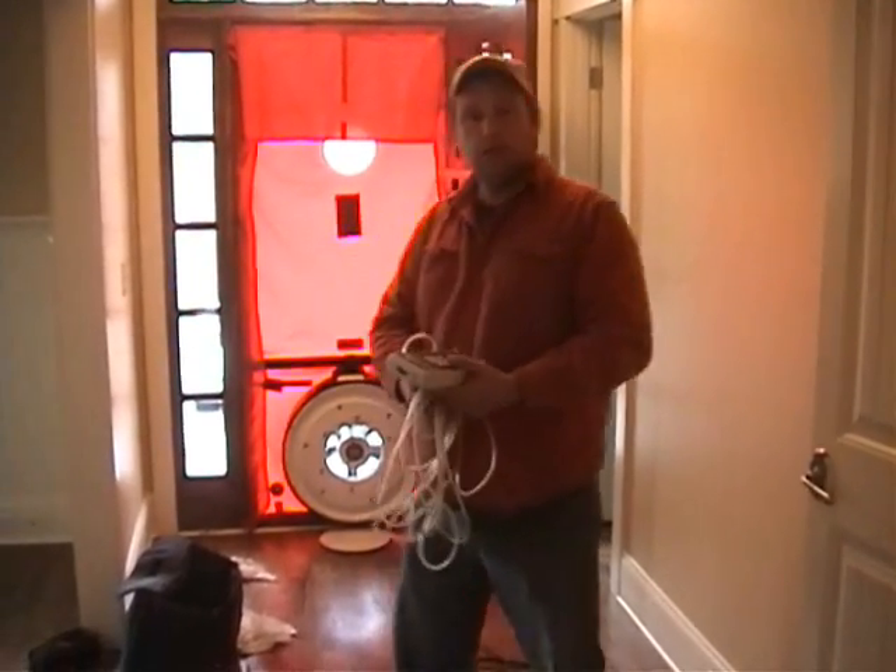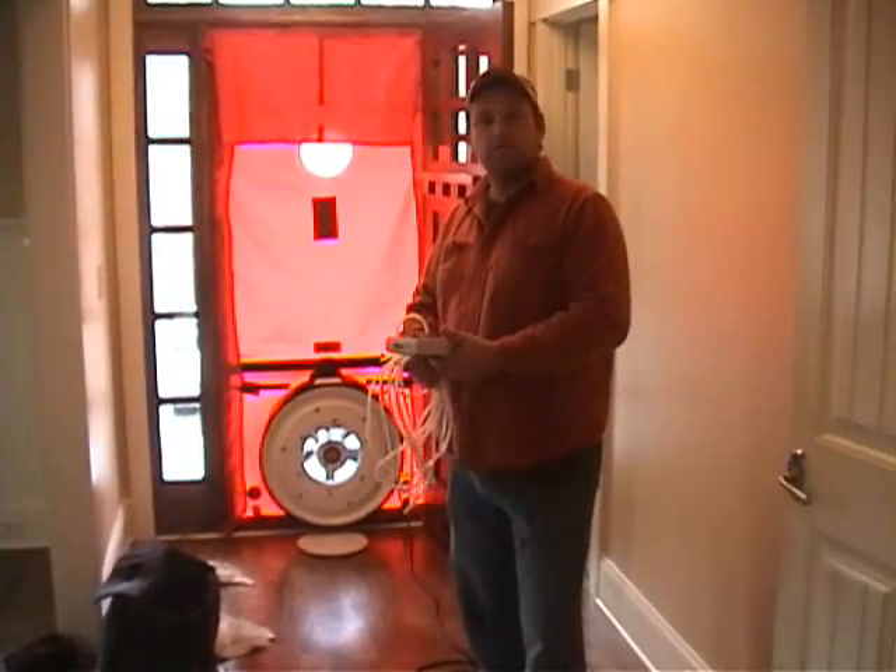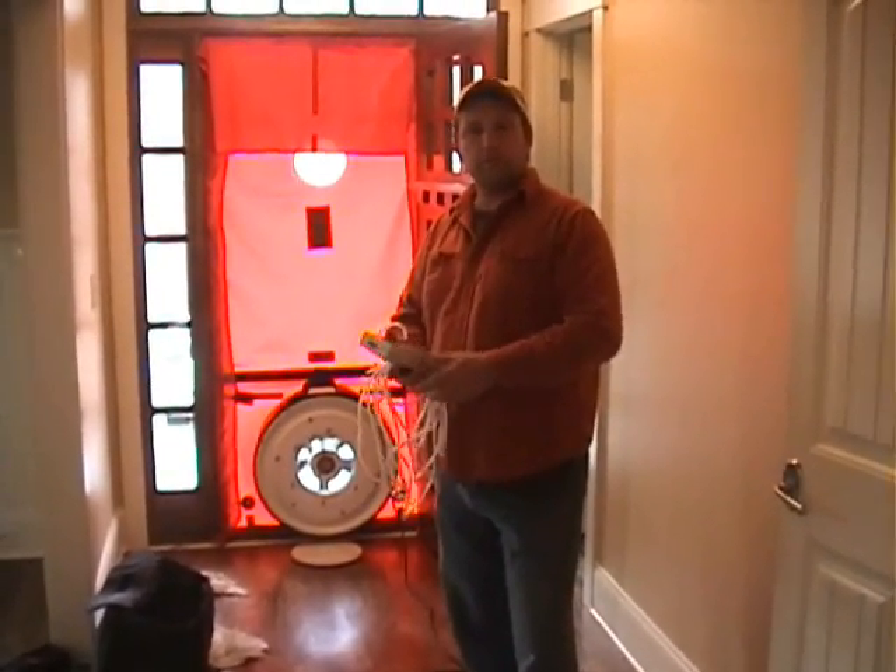So 2200 CFM is the basic minimum requirement to get ENERGY STAR certification, and this house is about three times as tight. Yes, sir.